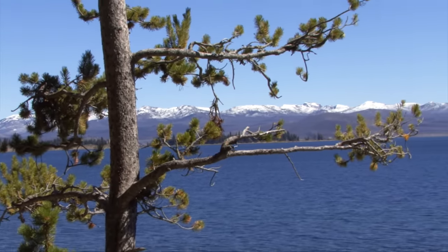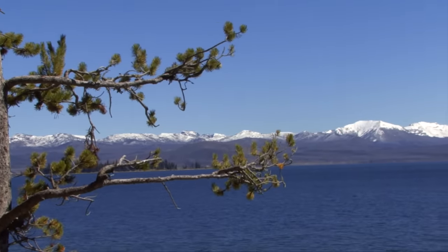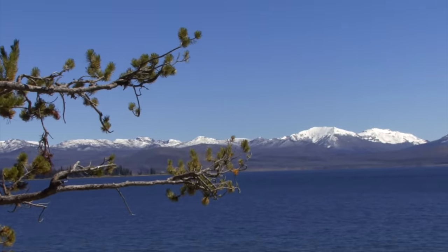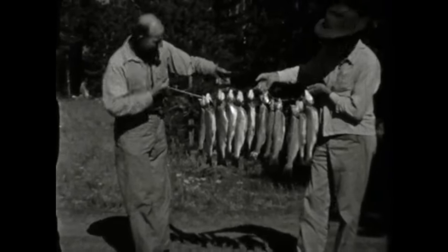Yellowstone Lake historically had the largest population of Yellowstone cutthroat in North America — an incredible fish species, a keystone species, that had benefit to many other animals in the ecosystem. In 1994, the park found that an angler, a recreational fisherman, brought a lake trout to one of our rangers, which shocked us. Lake trout are not native to Yellowstone Lake.